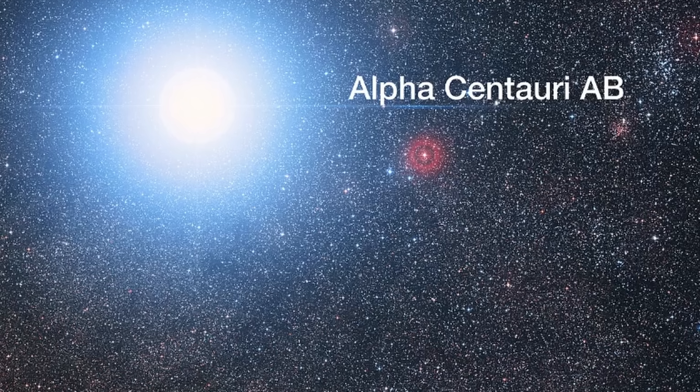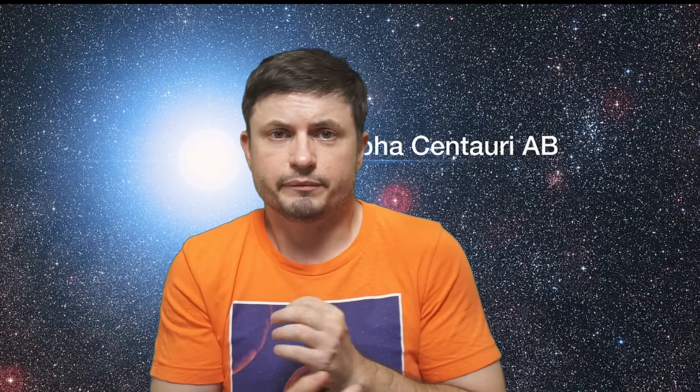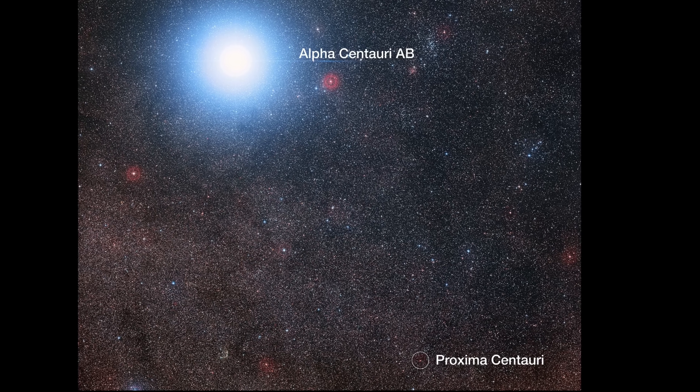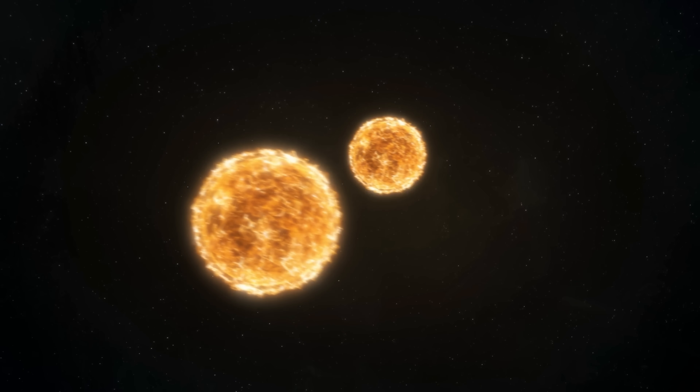The system is only four and a half light years away from planet Earth. Here we have two main components known as Alpha Centauri A and Alpha Centauri B, which are actually very similar to the Sun both in mass and luminosity. The left star, also renamed Rigel Cantoris, is approximately 10% more massive than the Sun but also about 50% brighter, whereas the right star with the proper name Ptolemon is about 90% the mass of the Sun and about half the luminosity. They generally orbit around one another every 79 years.